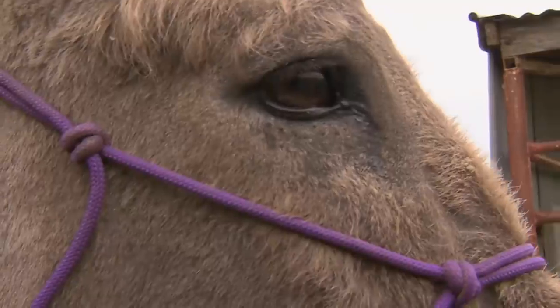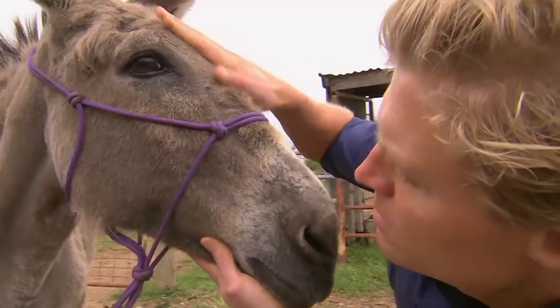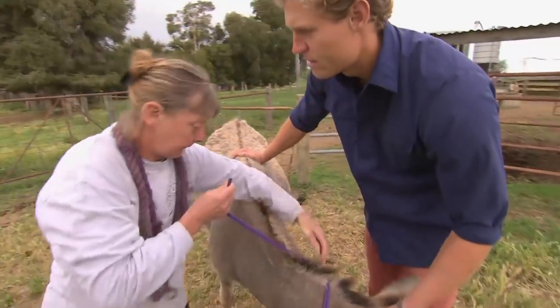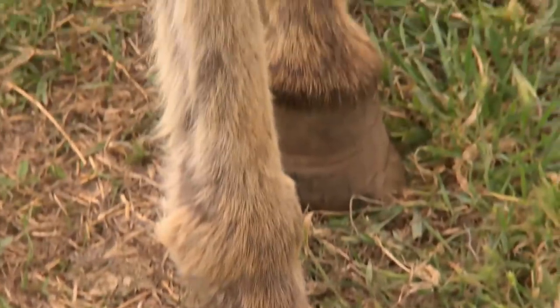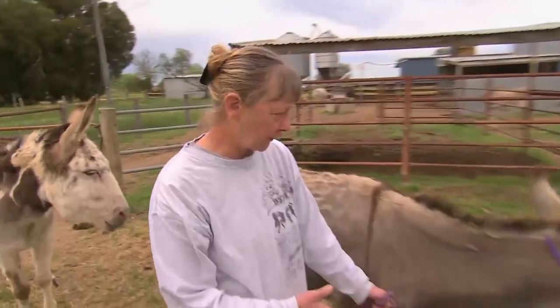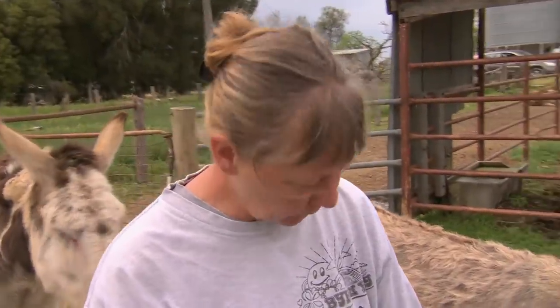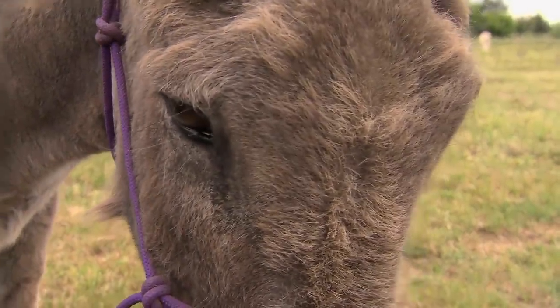Dusty has been with May for a year. The donkey arrived at the shelter in terrible condition with one eye missing. The abnormal walking seemed to start with one leg, then alternate, and now it's in both legs. May is worried he's distressed. The thing that bothers her most is: if nothing can be done, where is this leading to?